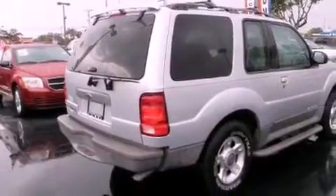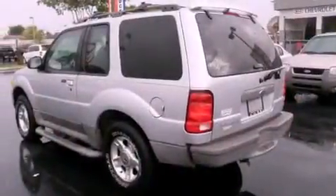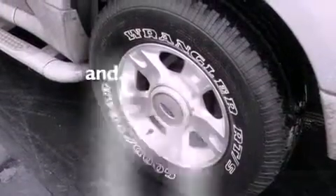Its top features include a CD player, aluminum wheels, a security system, a full-size spare tire, privacy glass, an anti-lock braking system, a passenger-side airbag, rear-seat child-proof door locks, and this vehicle has fewer than 70,000 miles on the odometer.